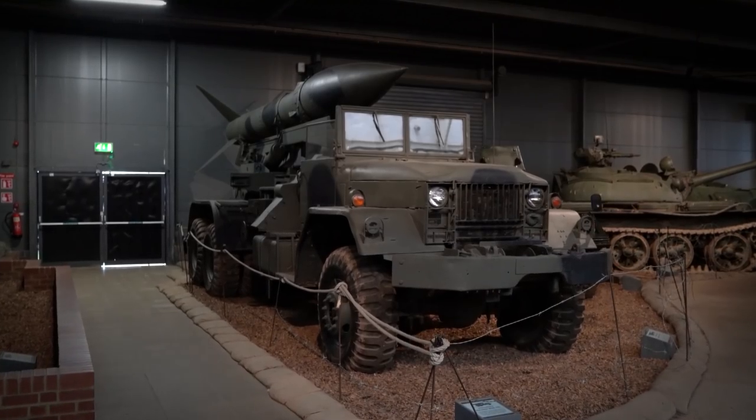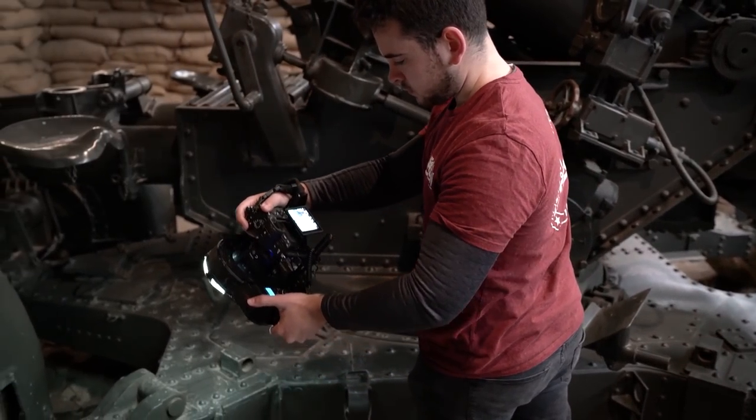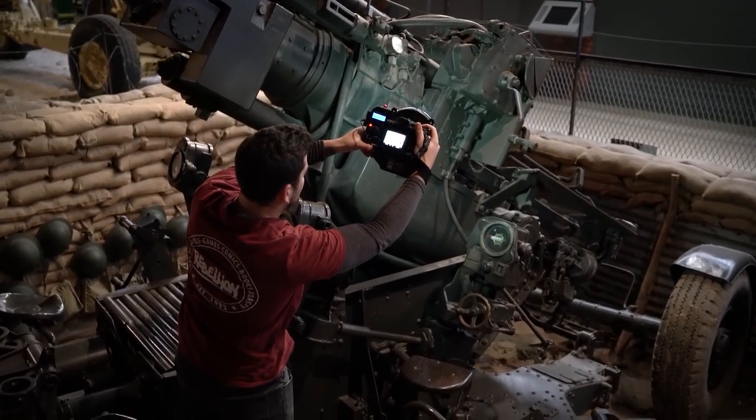It was wonderful for Rebellion to ask if they could come over and photograph some of the authentic weapons and vehicles that we've got. I was quite amazed at how this works because for each item they would take three or four hundred photographs to make sure it was absolutely perfect.